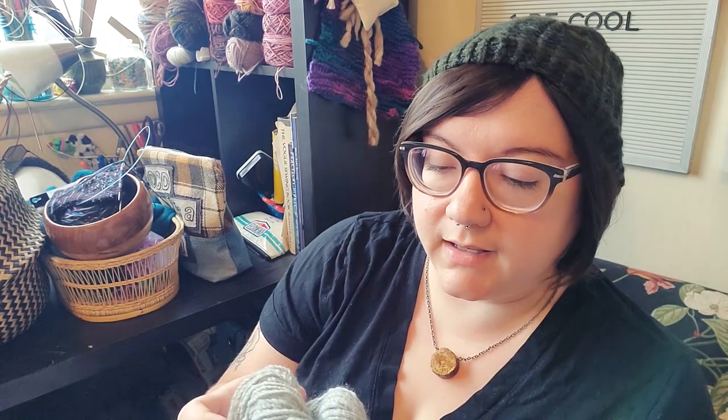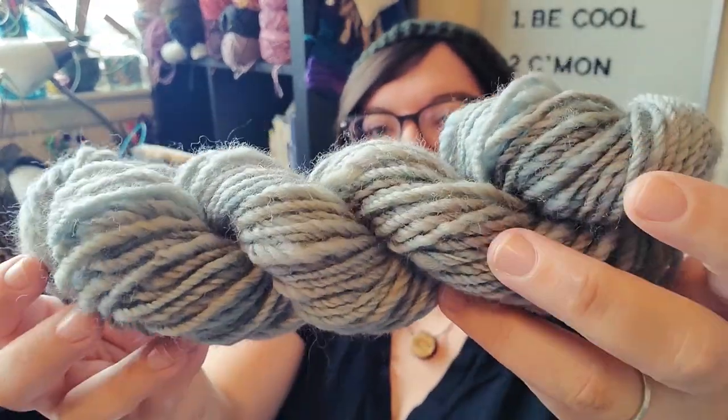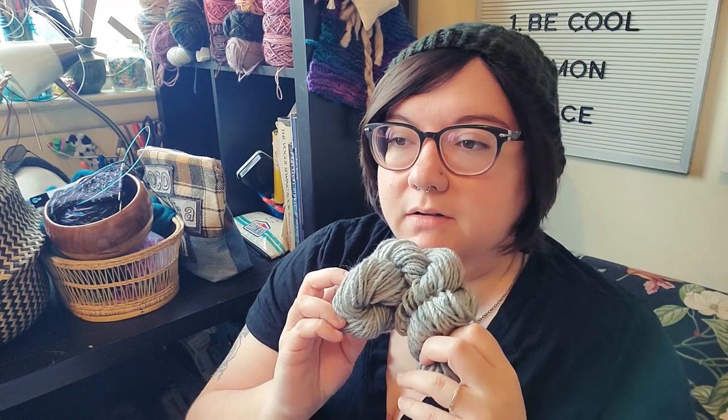I bought fiber from Hello Yarn and they included a little extra bit, so I spun it up really quickly because I loved the color. It's a light blue with little tones of brown — really pretty, very delicate coloring. It wasn't very much so I spun it up in like a day. I still need to soak it and whack it to set it, but I wanted to show it off. I try to always let my yarn rest a little bit between processes.